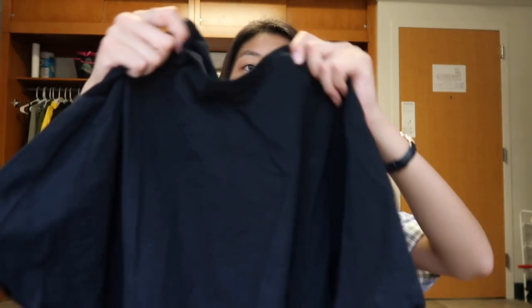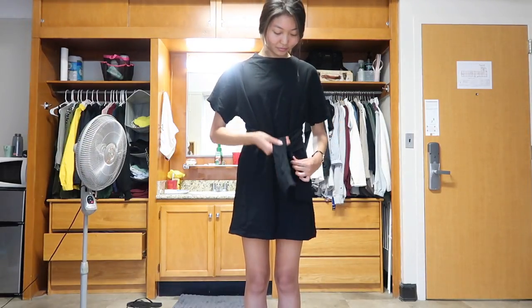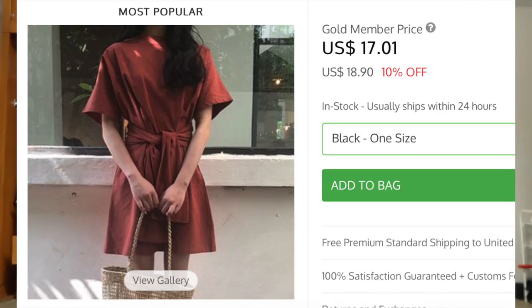Next up, and this is my most exciting piece, is this black dress. It looks like a t-shirt dress but it has a bow tie around it that cinches in your waist, and I love that. The bow tie can also be tied in the back instead of the front — it's your choice. This was $17 and I think it's pretty good quality. They come in a reddish orange color and black, and I chose black because I don't want a color.